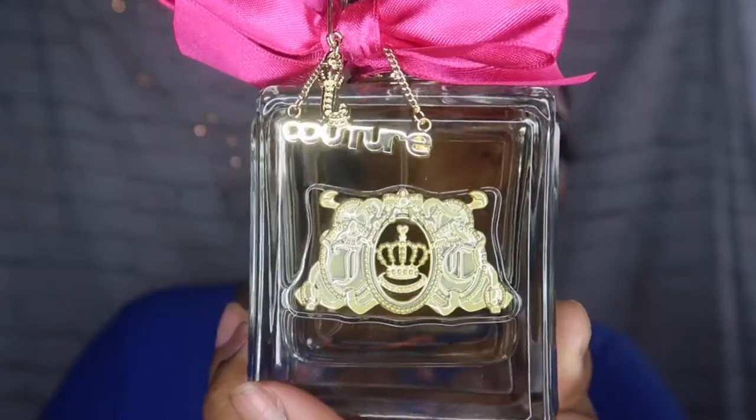First up we have an OG scent — this is Viva La Juicy. The notes in this perfume are wild berry, mandarin, honeysuckle, gardenia, jasmine, ember, vanilla, sandalwood, and praline. It has a mixture of fruit and flowers, it's a little on the warm side, but I really don't discriminate what time of year I wear it. I do wear this during the daytime — it's sweet but not too overpowering, so you don't have to reserve it just for nighttime.